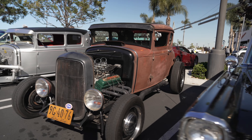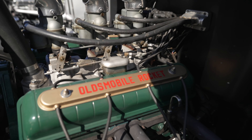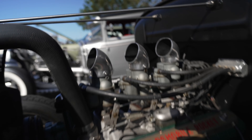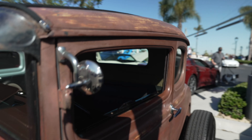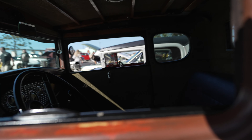Check out this hot rod - Oldsmobile Rocket. Nice cool intake there with the scoops, headers right into a side exhaust. The owner chopped the top - it's been lowered, looks like a good three or four inches there. Headroom would be a problem, at least for me.